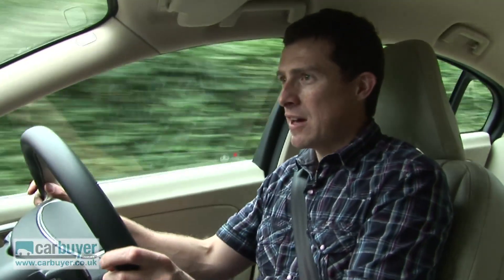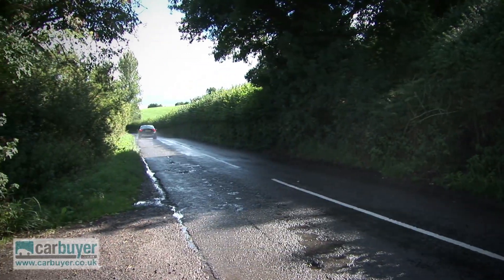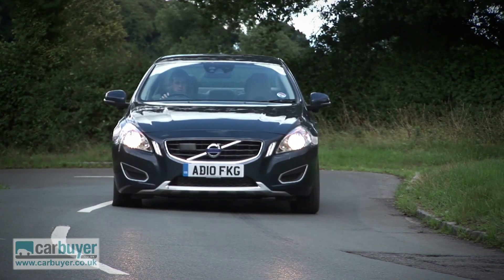But what you don't expect from a Volvo is for it to be engaging to drive, but the S60 is the most dynamic Volvo ever. It goes around corners really well, there's loads of grip, it doesn't roll about at all, and the steering is very sharp.